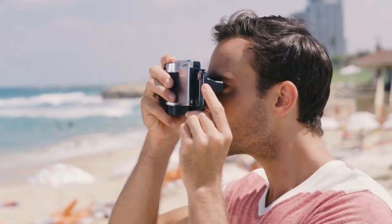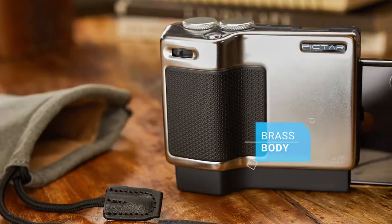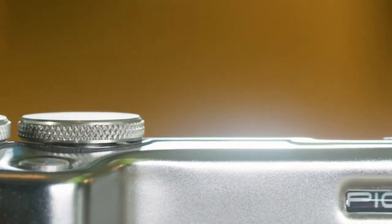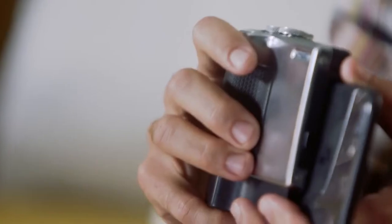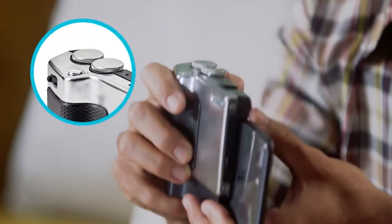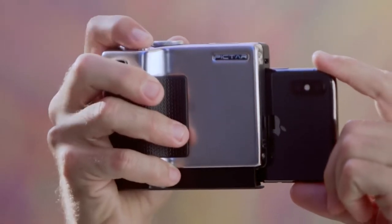PICTAR feels and looks just like a classic camera. It has a brass body with a satin chrome finish, just like Leica or Minox. Besides looking beautiful, that metal gives PICTAR the firm grip and weight of a camera for better stability. Just like a camera, PICTAR has four external buttons and wheels for precise control over the phone's camera and for unleashing its full potential.